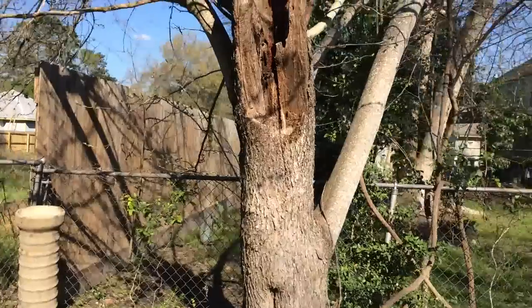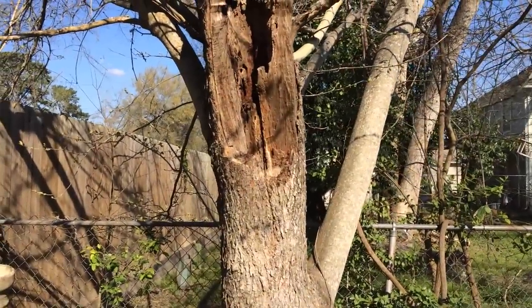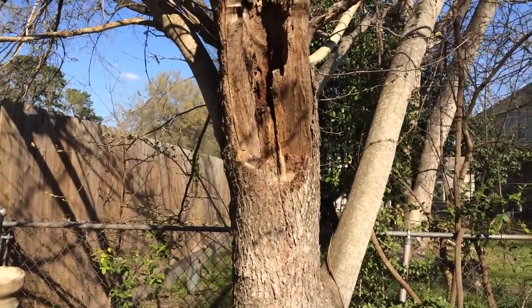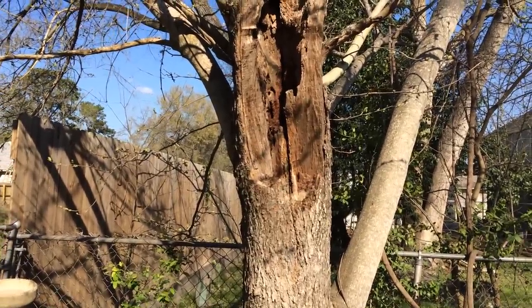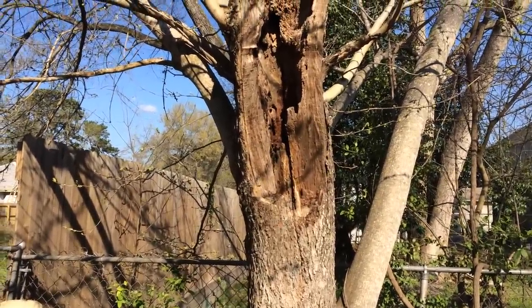They appear to be nice enough bees — at least they're definitely not Africanized because they're letting me stand about 6 foot away right now and they don't mind me one bit. We'll get into it, get it cut open, and see what we find.